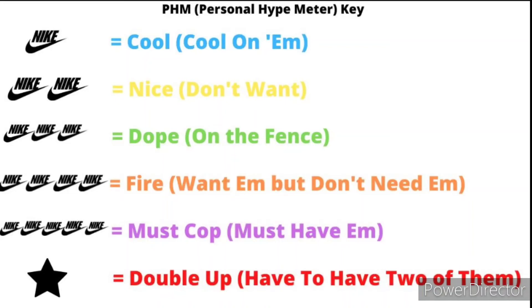And we back, we back at it with another one, what it do. It's the one and only Fuse the Vibe, I appreciate y'all for tapping in with me. This video I'm going to talk about the upcoming Air Jordan holiday 2022 releases, the end of the year, fourth quarter releases.